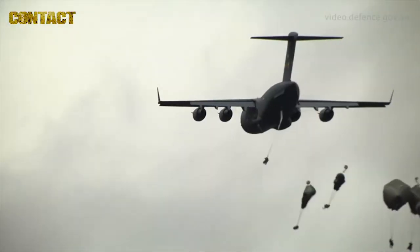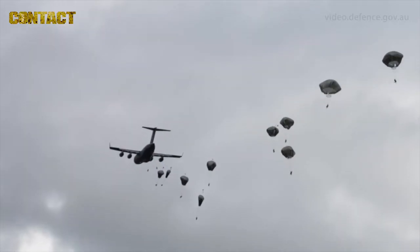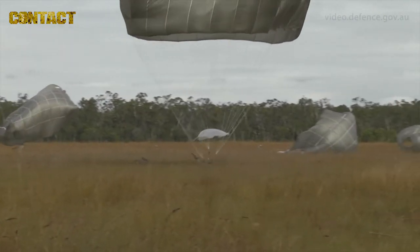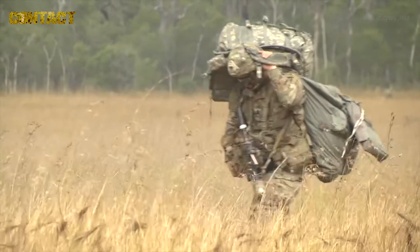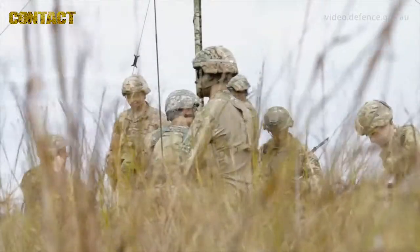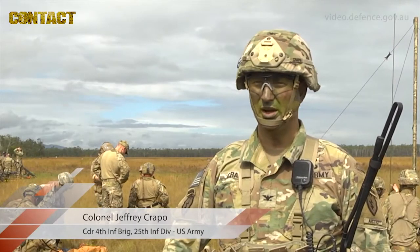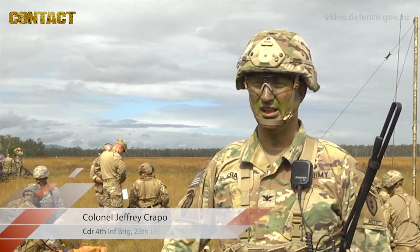We execute an airdrop into a foreign country 19 hours away. When they get to the ground, they execute the mission that they've been trained for — execute it with discipline. That's what we're here to do. It assures our allies and our partners across the Pacific that we are prepared and we are ready to face any challenge that we may meet.